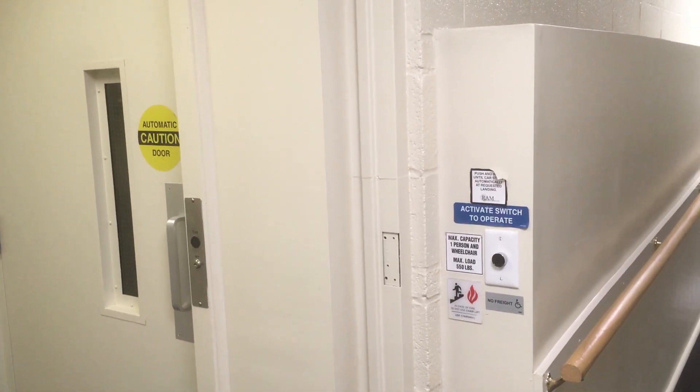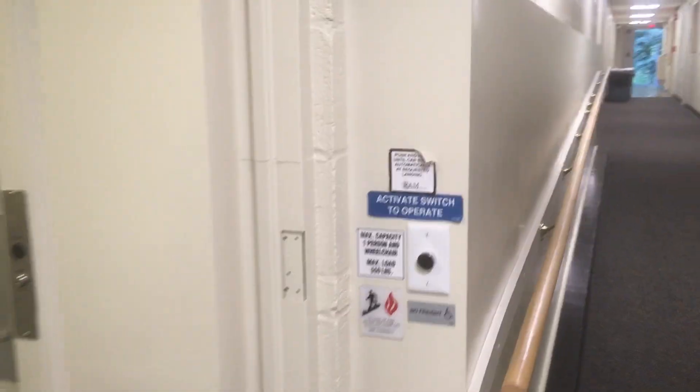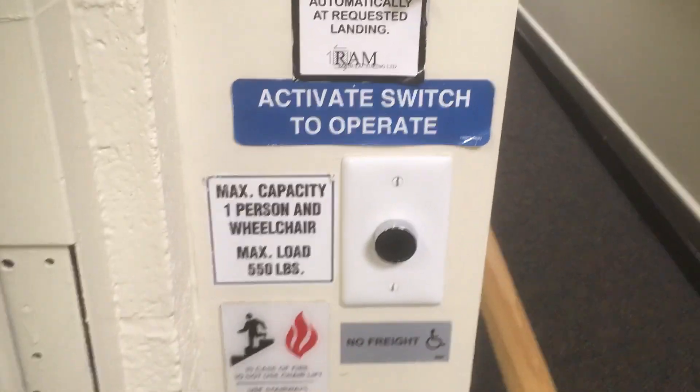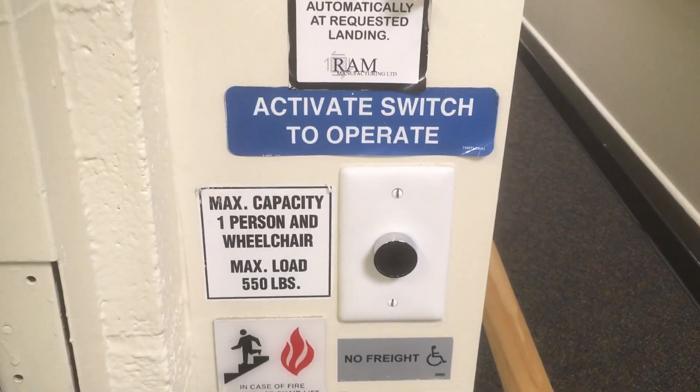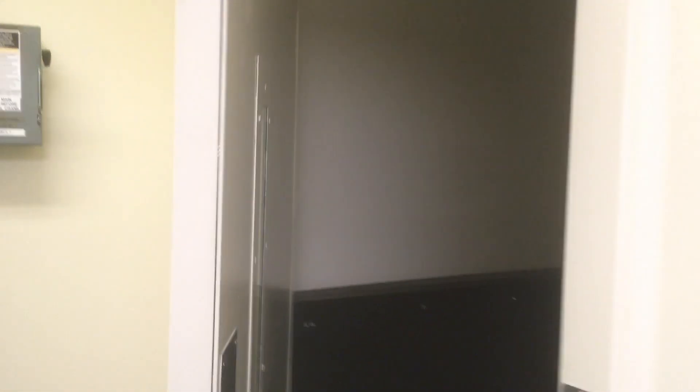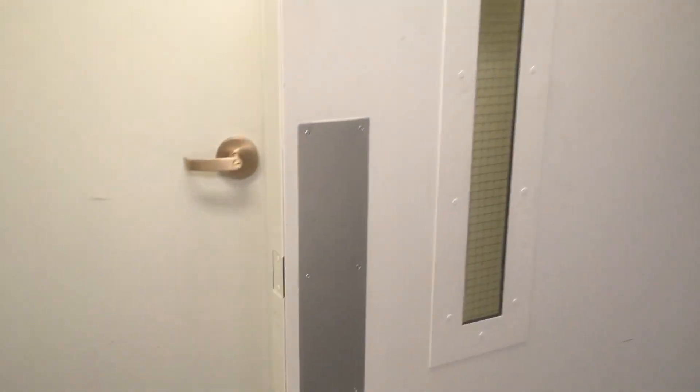This is the wheelchair lift at Dilworth Hall at Chatham University Shadyside Campus in Pittsburgh, Pennsylvania. This is a Ram Trus-T lift installed around 2012-2013. And this is the loudest and slowest piece of crap I know of.